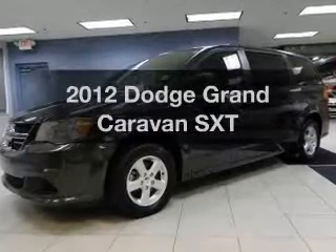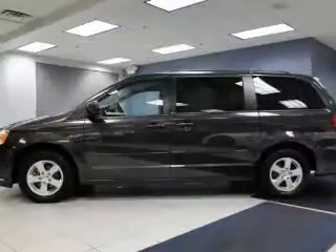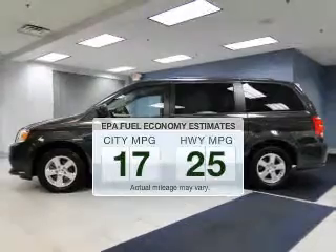Introducing the 2012 Dodge Grand Caravan. Travel the roads in style and comfort in this great vehicle. Save your money and make less trips to the gas station to fill your gas tank when driving this fuel-efficient vehicle.